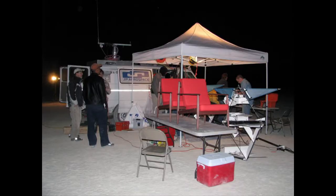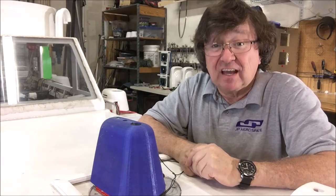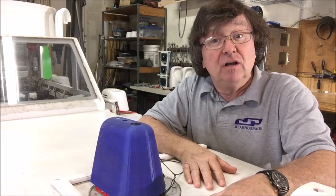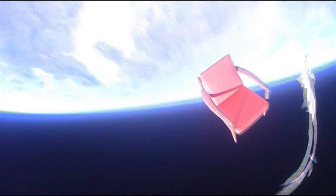There were four chairs in all. We flew them over two days. These flights had a bit of everything — there were even stowaways. The highest chair flew to 110,000 feet. There's one of the chairs at 110,000 feet, just after balloon burst.